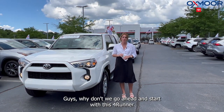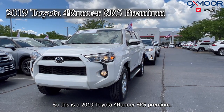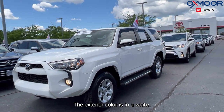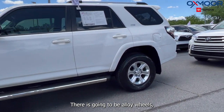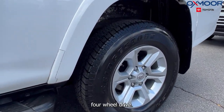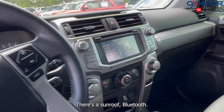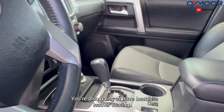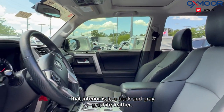Why don't we go ahead and start with this 4Runner. This is a 2019 Toyota 4Runner SR5 Premium. The exterior color is white. There is going to be alloy wheels, four-wheel drive, navigation, a sunroof, Bluetooth, clean Carfax. You're also going to have heated leather seating. That interior is in a black and graphite leather.